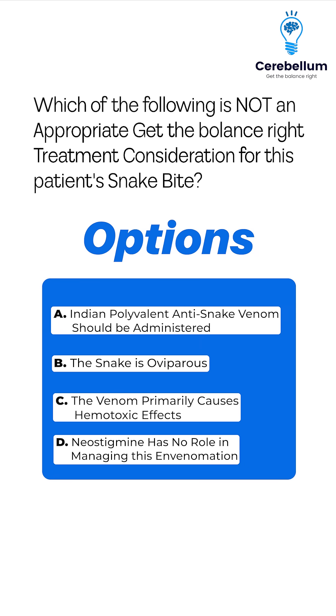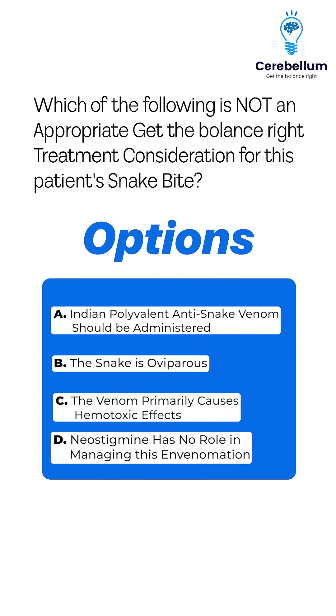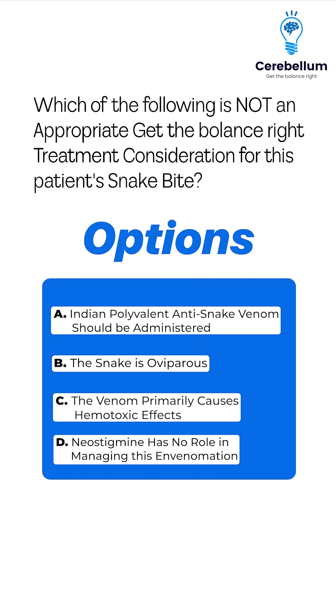Option A: Indian polyvalent anti-snake venom should be administered. Option B: The snake is oviparous. Option C: The venom primarily causes hemotoxic effects. Option D: Neostigmine has no role in managing this envenomation.